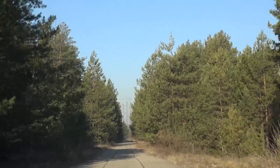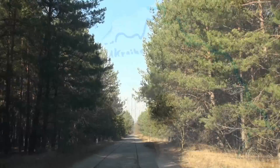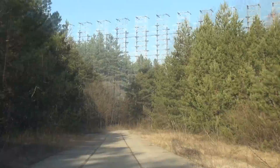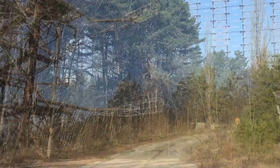Today we're heading towards Duga 3, also known as Chernobyl 2 and the Russian Woodpecker — that enormous over-the-horizon radar which you can see coming up in the background. You can already make out the proportions of that thing, but once we get closer I think you'll be astonished by just how huge it is. So here it is: the Russian Woodpecker.